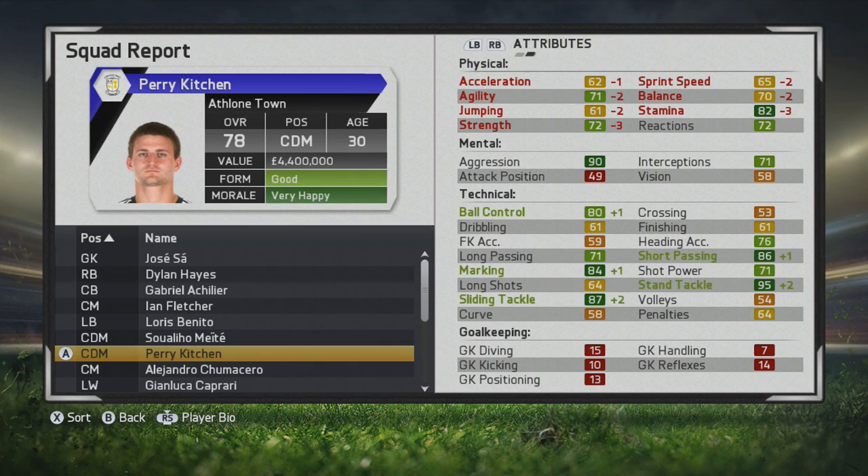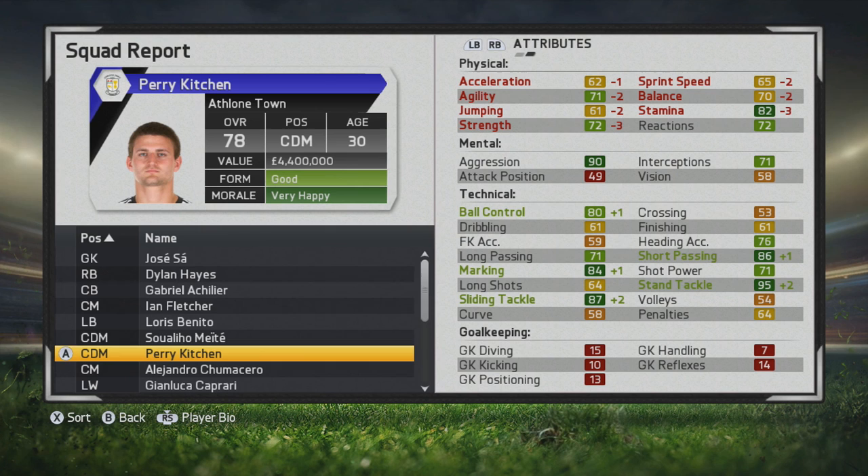Definitely think you guys should take a look at him. He seems to be available on pre-contracts — at least in the last I checked in my FCU career mode, he's available on one. Thanks for tuning in to this player growth test, I hope you've been enjoying these. I'll catch you guys later.